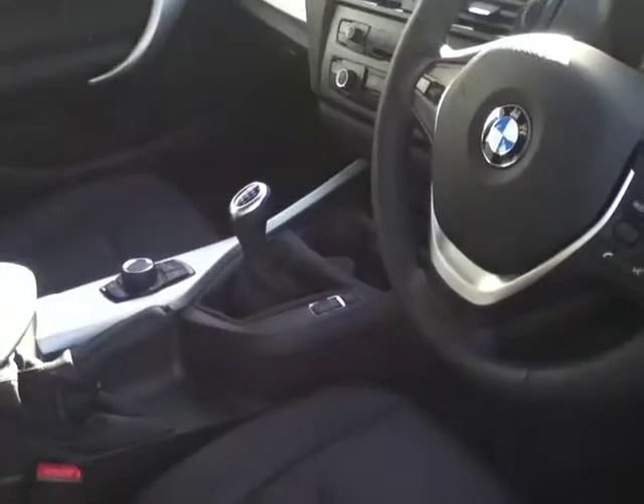Inside it comes with the multifunction steering wheel, six-speed manual gearbox, black leather seats, as well as automatic headlights.